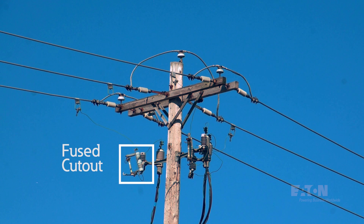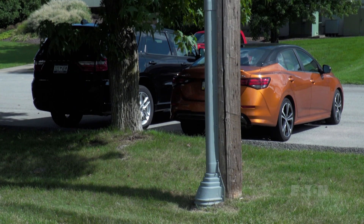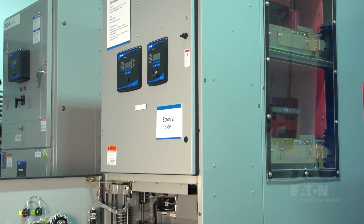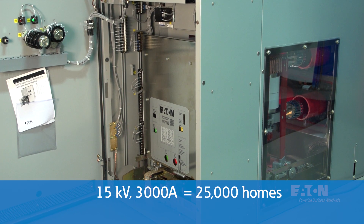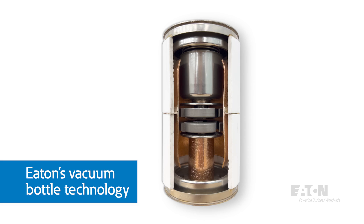This is an example of a protective device on the utility side of our service here at the Experience Center. This fuse cutout will protect the underground cable feeding our building from overloads and short circuits. In a large facility, medium voltage switchgear contains large vacuum circuit breakers like this 15KV, 3000 amp breaker with enough capacity to feed 25,000 homes. These breakers interrupt large load and fault currents in a small space with Eaton's vacuum bottle technology.